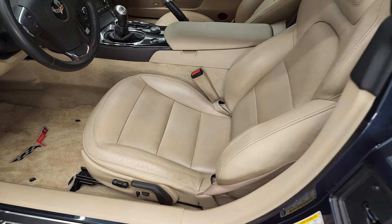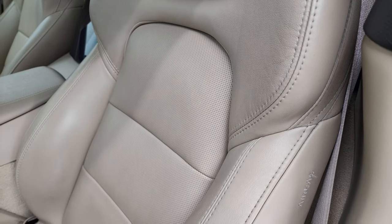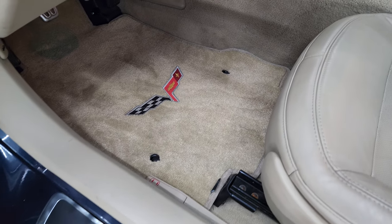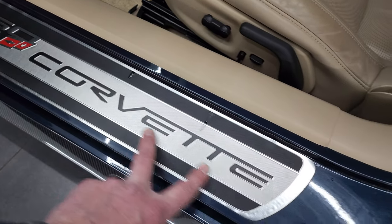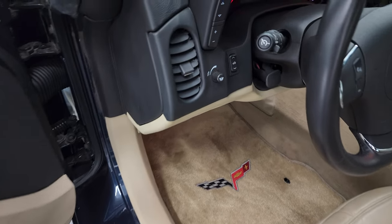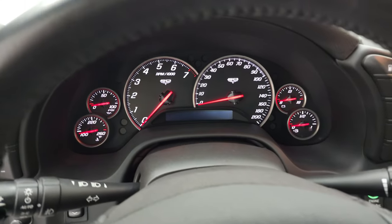Inside, the 427 package gives you the tan leather interior. There are no rips or tears on the seats. You get the Corvette logo stitched into the headrest, side curtain airbags, and very little wear on that seat. Power driver's seat, nice Lloyd mats carpet floor mats, the 60th anniversary plaque, memory driver's seat, power windows, power locks, power mirrors, and a Bose sound system. You also get the power soft top button and heads up display. We'll hop inside and check out the miles, the radio, and everything the interior has to offer.